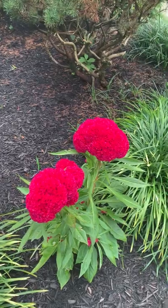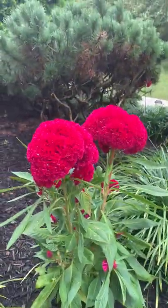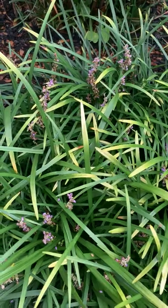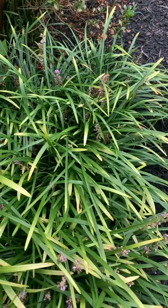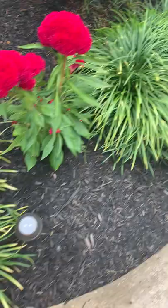So Celosia cristata, or coxcombs — that's what they're called. And here is the liriope. You can see lots more of those little tiny purple flowers that they make, and this comes up every year too. I just have to cut it back because they can get very, very big and take over my garden.